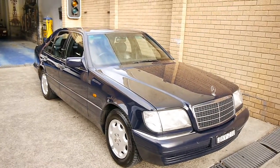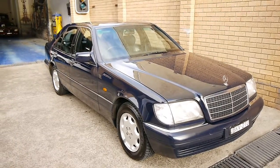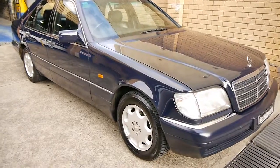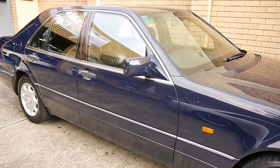I'm so pleased to offer you this 1994 Midnight Blue W140 S320 Mercedes-Benz. This is one of my all-time favourite cars, mainly because, in my opinion anyway, it's one of the best cars ever made.